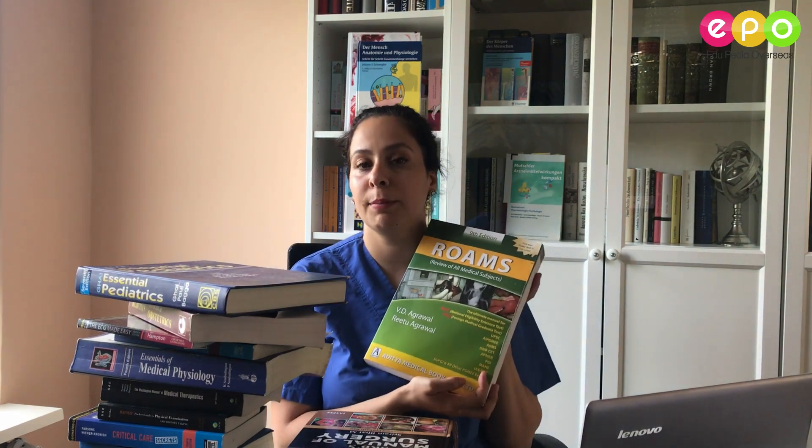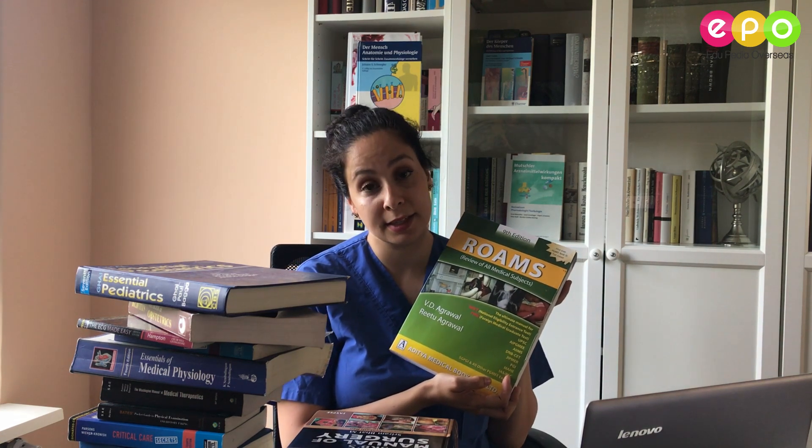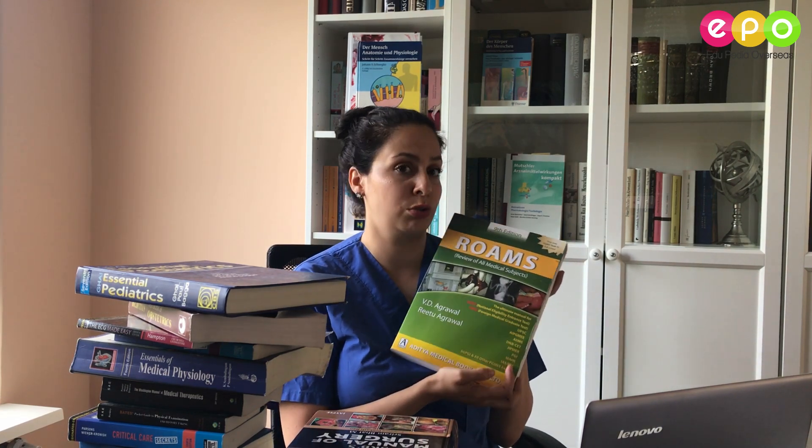This next book some of you might have heard about. It's actually really good in your sixth year when you're going to revise everything and prepare for any kind of exam. It's just good to check your knowledge.